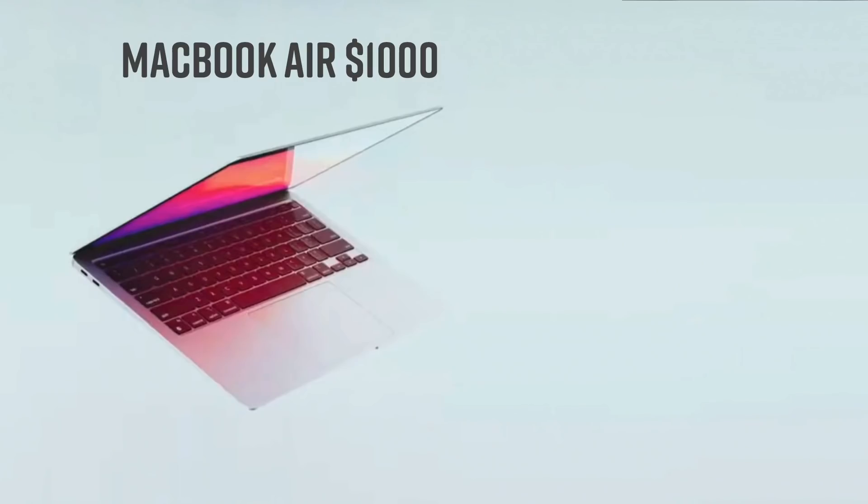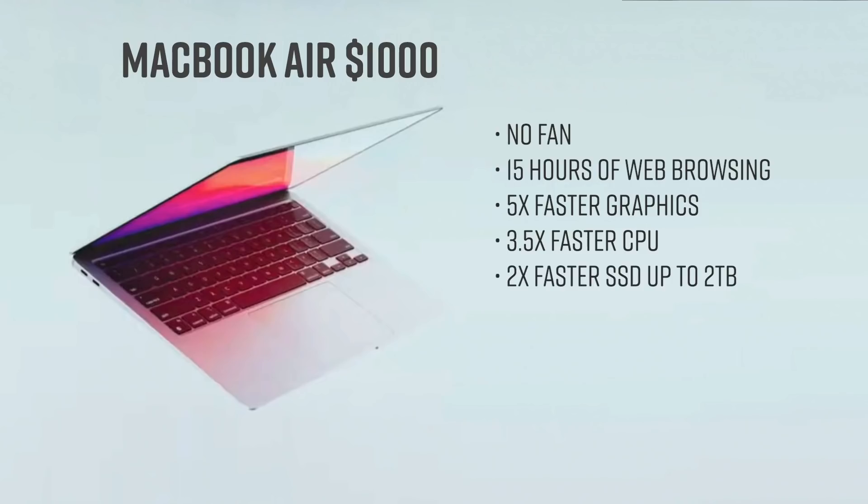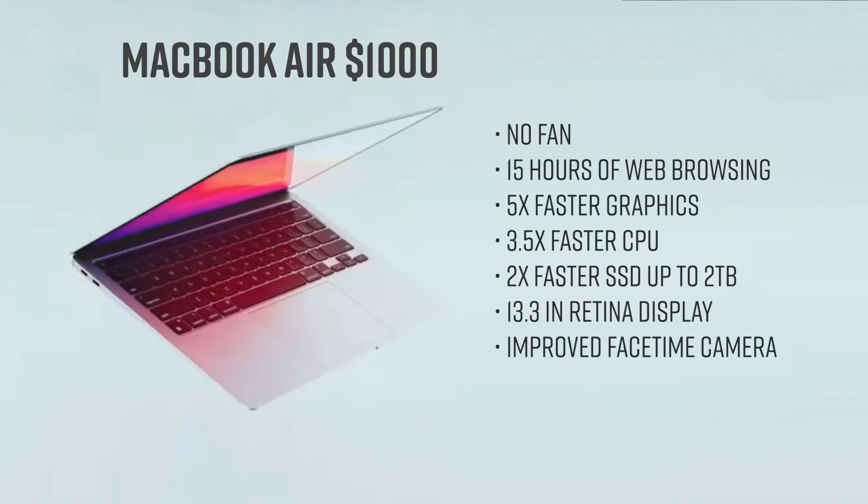The new MacBook Air starts at $1,000. There is no fan in this thing — it is silent, and that is the main selling point here. Also battery life: you get 15 hours of it with web browsing. It's also boasting 5 times faster graphics and 3.5 times more CPU power. They're also talking about getting twice as much speed out of the SSD drive, and you can get that drive up to 2TB. This still includes that 13.3-inch Retina display, an improved FaceTime camera, and up to 18 hours of battery life if you're doing things like video watching.